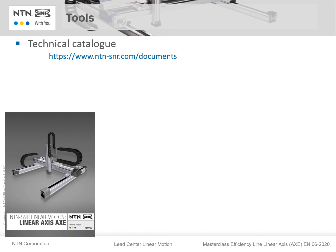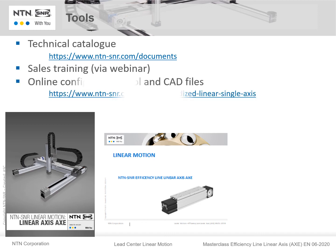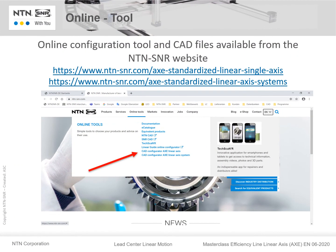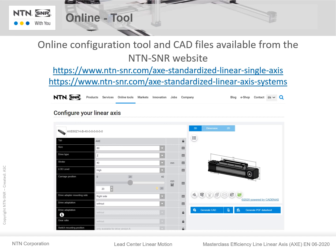Of course, we have a technical catalog for the AXE series which you can find on our website. You can also take a sales training for AXE via webinar. We have an online configuration tool and CAD files also on our website. You can find all tools on the NTN SNR website in the online tools section. A linear axis or linear axis system can be configured in just a few steps, and at the same time the parts list including all ID numbers is generated, which is available for download together with the CAD files.